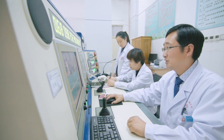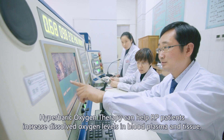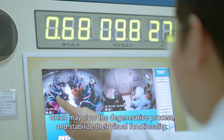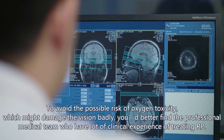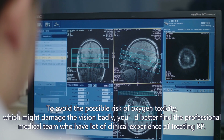Hyperbaric oxygen therapy can help RP patients increase dissolved oxygen levels in blood plasma and tissue, which may slow the degenerative process and stabilize their visual functionality. To avoid the possible risk of oxygen toxicity, which might damage vision badly, it is recommended to find a professional medical team with extensive clinical experience in treating RP.